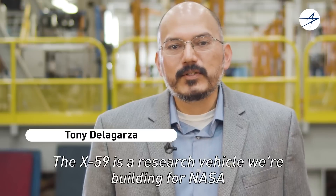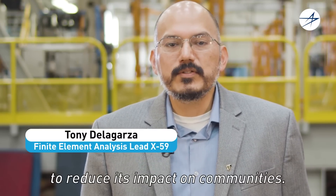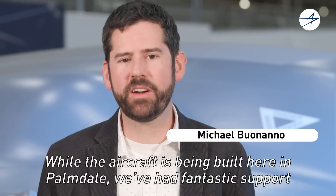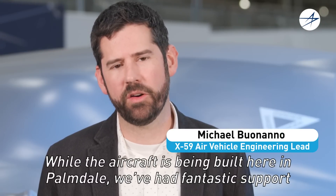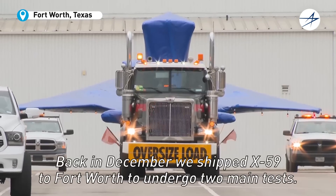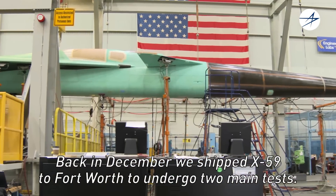The X-59 is a research vehicle we're building for NASA to demonstrate the ability to shape a sonic boom to reduce its impact on communities. While the aircraft is being built here in Palmdale, we've had fantastic support from across the country. Back in December, we shipped the X-59 to Fort Worth to undergo two main tests.